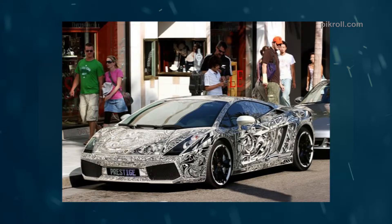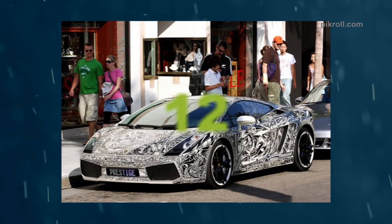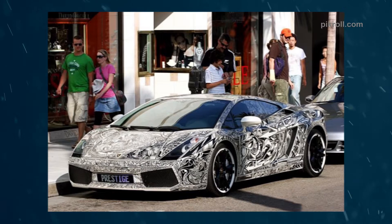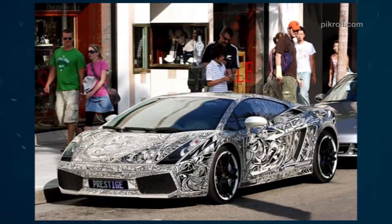Number twelve: the Lamborghini Gallardo. The Lamborghini Gallardo is tricked out and designed to attract customers. It is a sports car produced by Automobili Lamborghini SPA, an Italian brand and manufacturer of luxury sports cars. The Gallardo is the best-selling and first model of the brand.